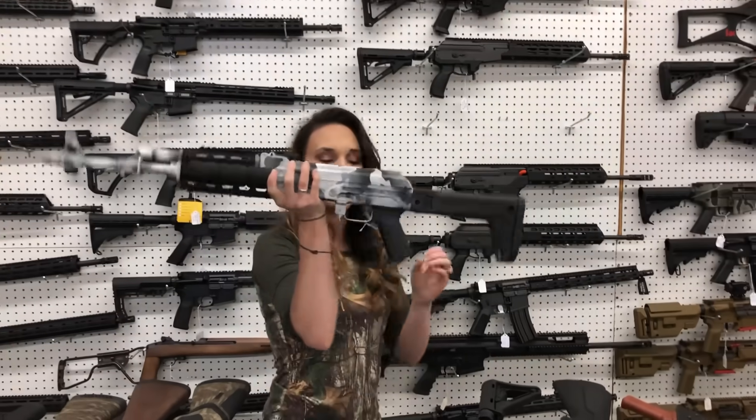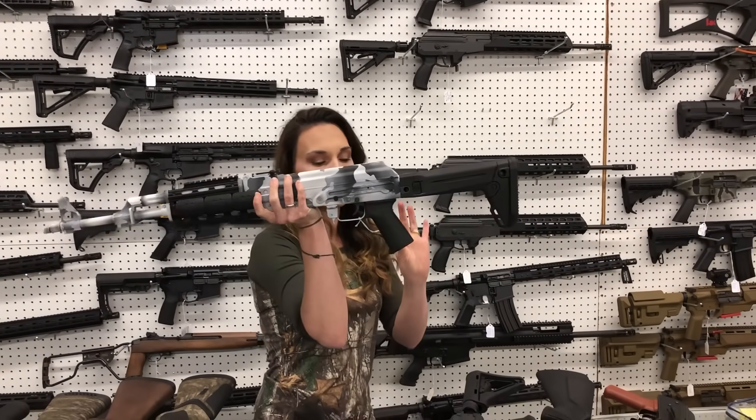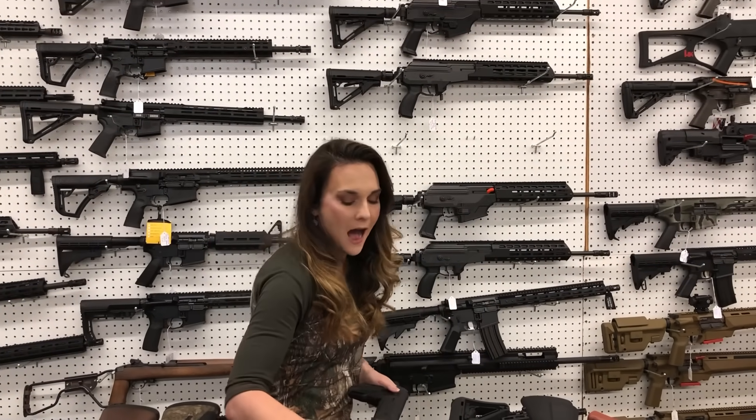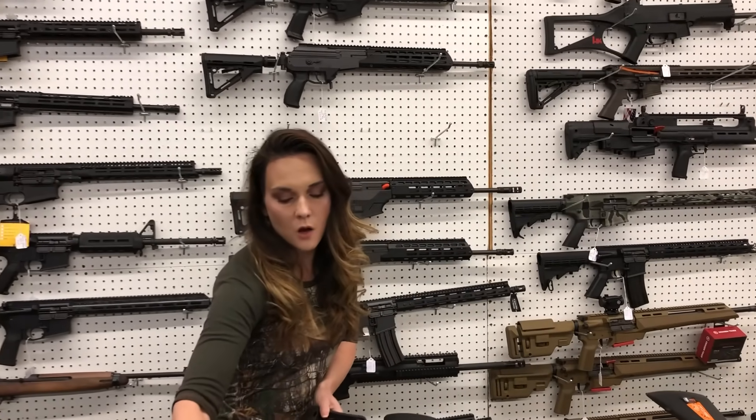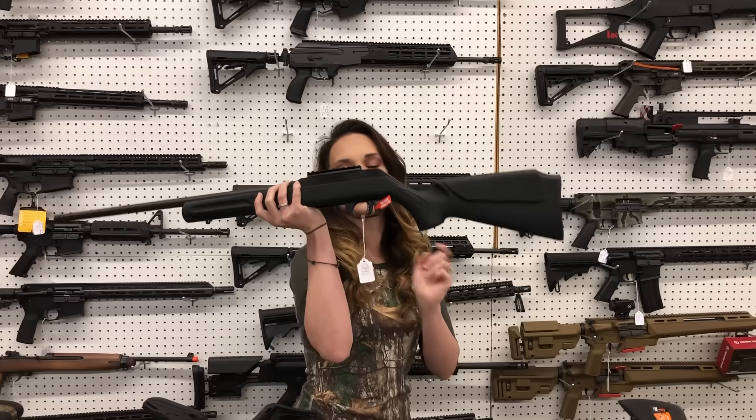Zastava Z-PAP M70 in the white and gray camo, $1,255. IWI Galil in .308, rifle — $1,780. Rossi RS-22 in 22 Mag semi-auto, $280.